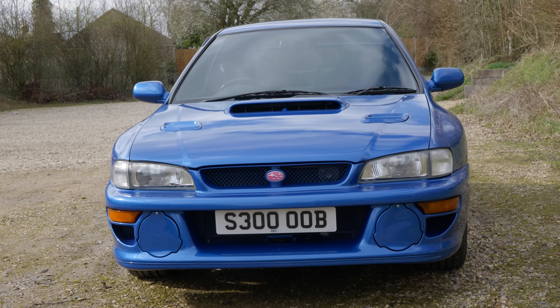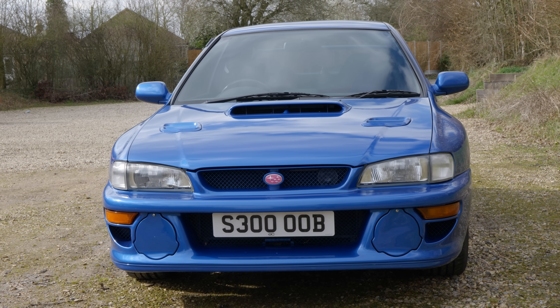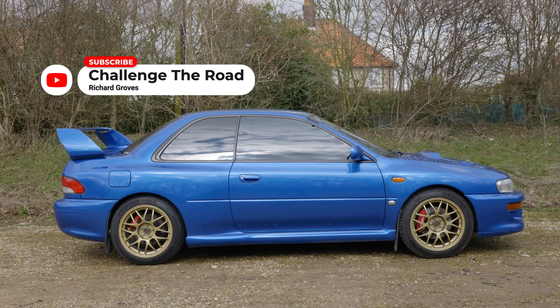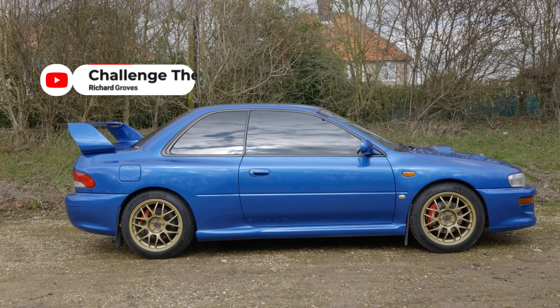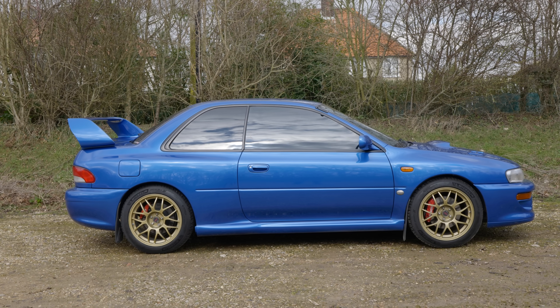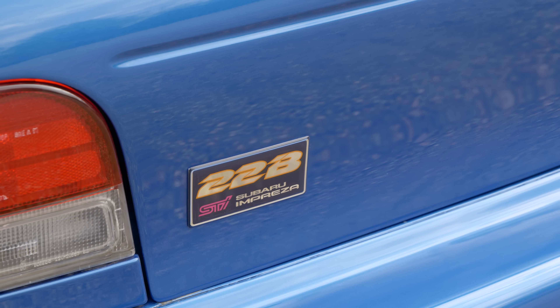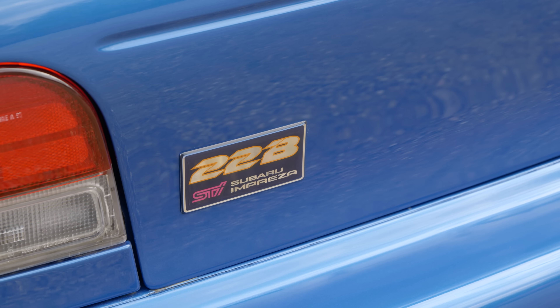Now seems like the absolute perfect moment to build something like that for a number of reasons. First off, prices of all things Japanese are going through the roof, including the 22B. I recently drove one that was valued at around a quarter of a million pounds. Examples have sold for more than 300 grand. Twenty years ago, the same car would struggle to get 30.